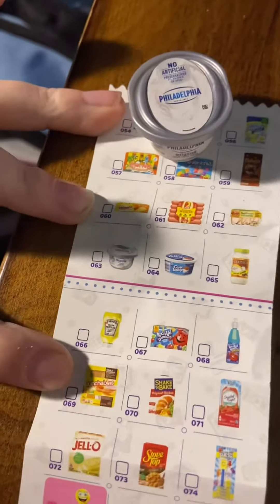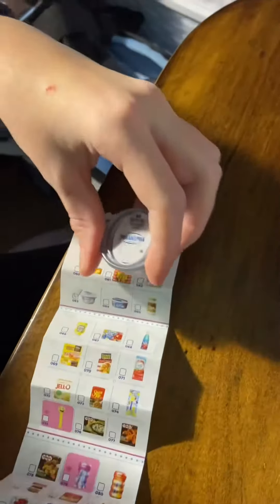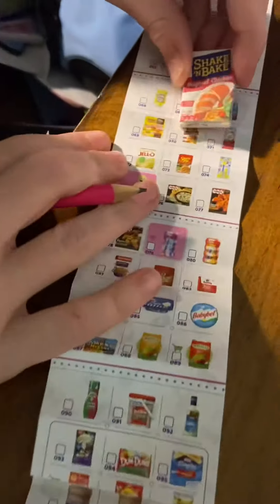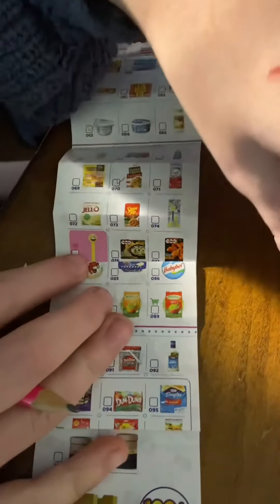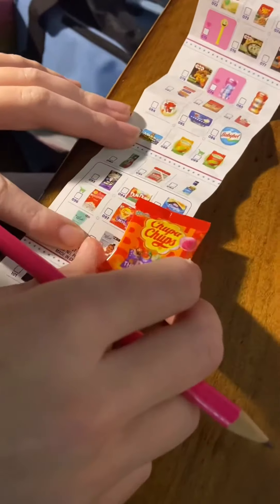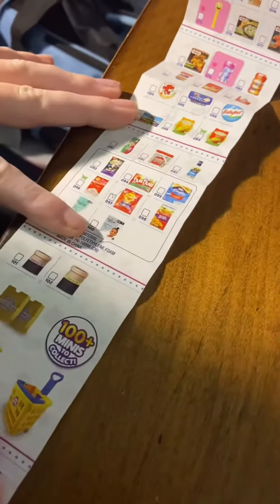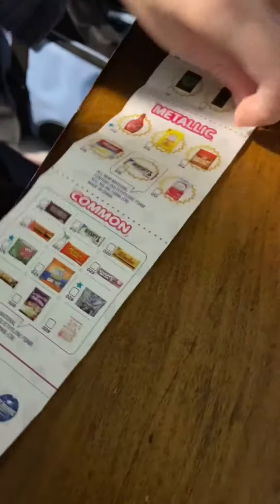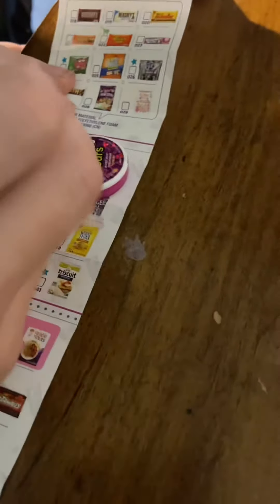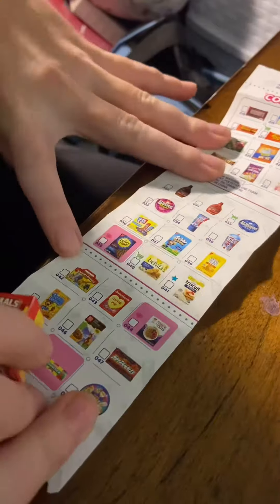Alright, so we got the Philadelphia cream cheese — number one on the list. On to the next one: Shake and Bake original chicken, number 70. Got that. On to Koopa chips, number 97 — that's it. On to Icebreaker Sours — we need to flip here — there they are, number 33. And last one, Barnum's animal crackers — yep, number 42.